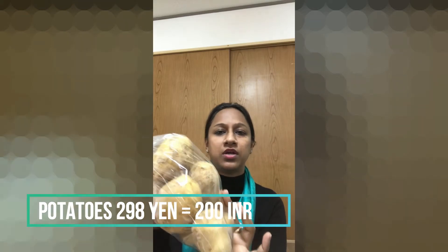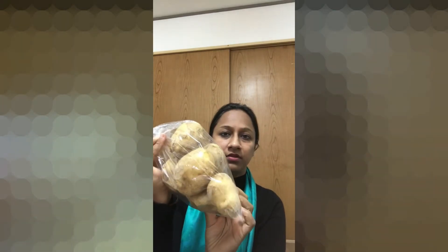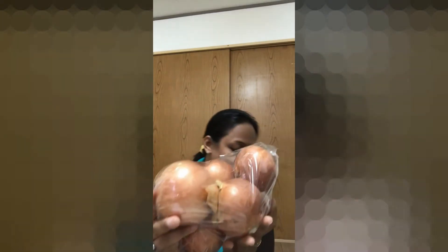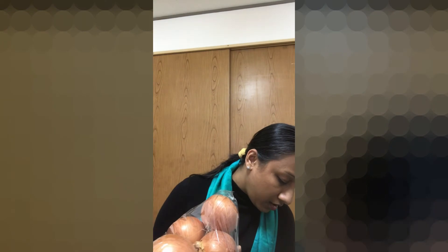First, I will show you all the items with their prices. We have white onions and red onions. The red onions are a little higher in price. This price is around 198 yen, which converts to about 130 rupees.